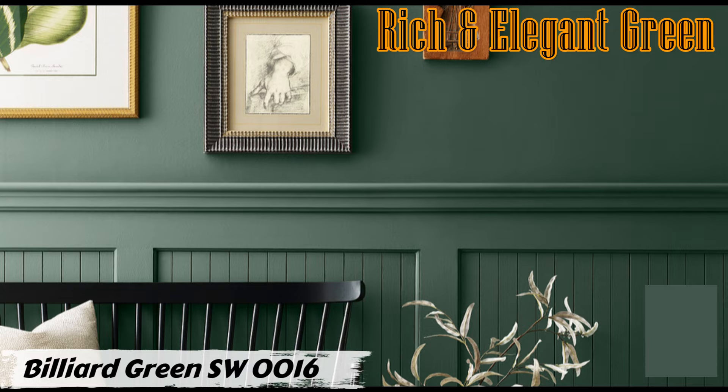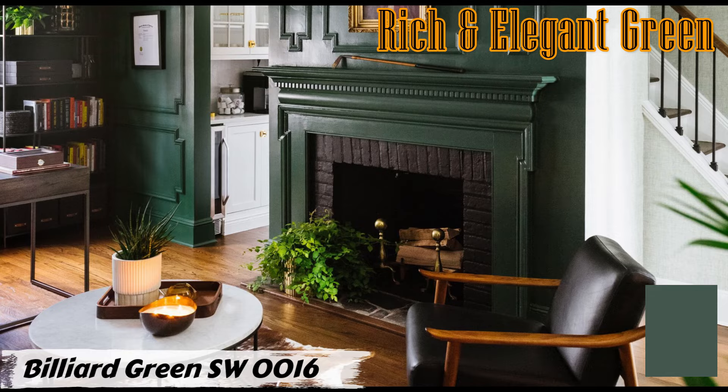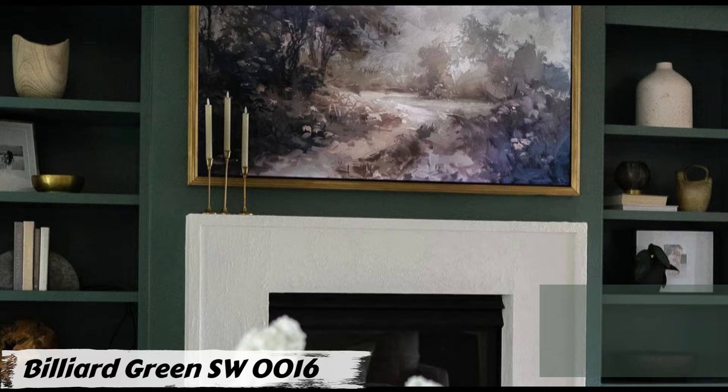Imagine your living room adorned in Billiard Green — it adds depth and character, making the space feel cozy yet stylish. Consider using it for an accent wall or built-in cabinetry to make a statement. Pair it with San Antonio Sage SW 7731 for a soft, harmonious look, or Half Calf SW 9091 for a warm neutral balance.